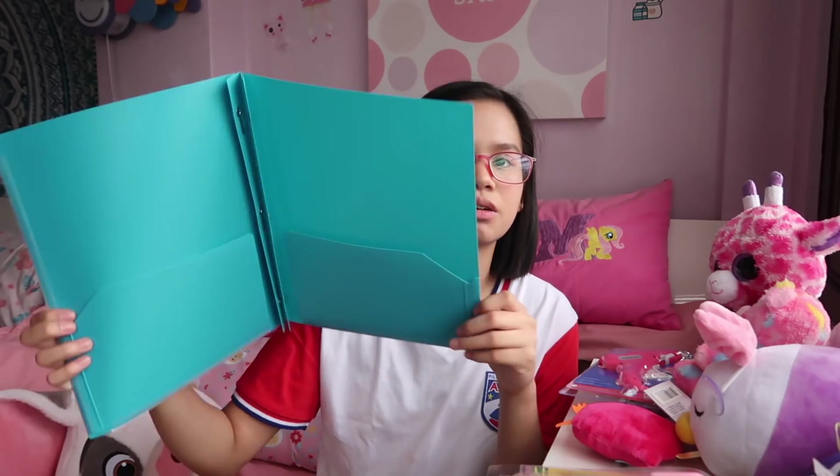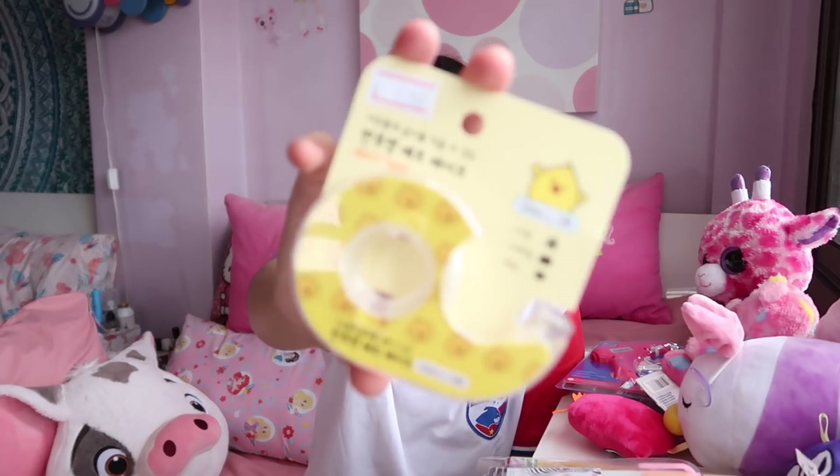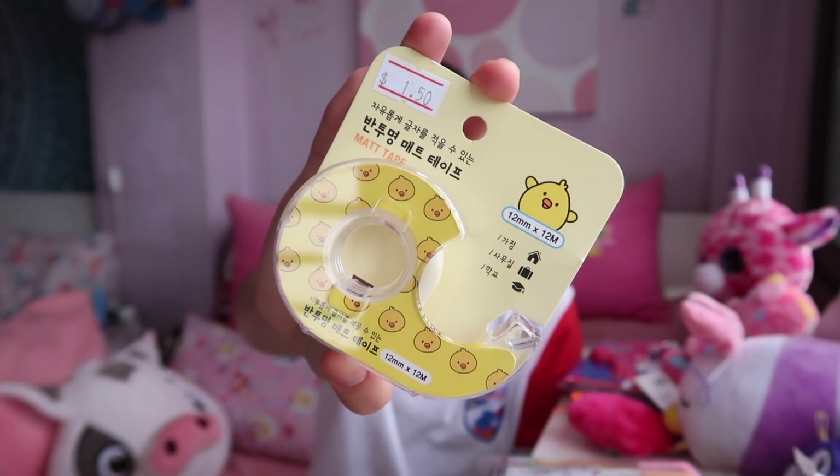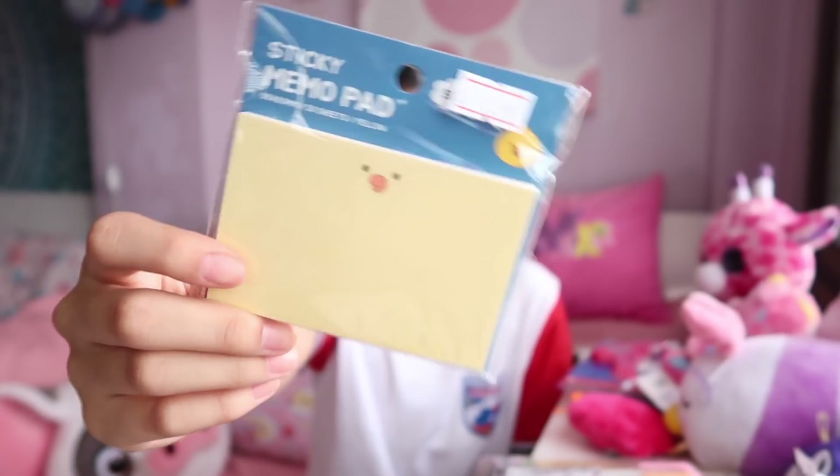The last store I'll be showing you is Artbox, which became my favorite store ever. It has cute stationery — it's like Korean-based, with Black Pink, Twice, EXO, and just cute stuff. The first thing I got is this matte tape — I don't know why I got it, it's just so cute. It has a duck on it in yellow, and I just couldn't resist.